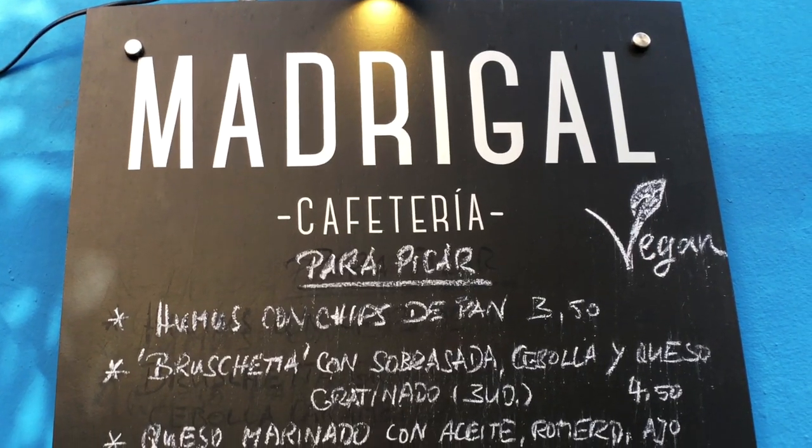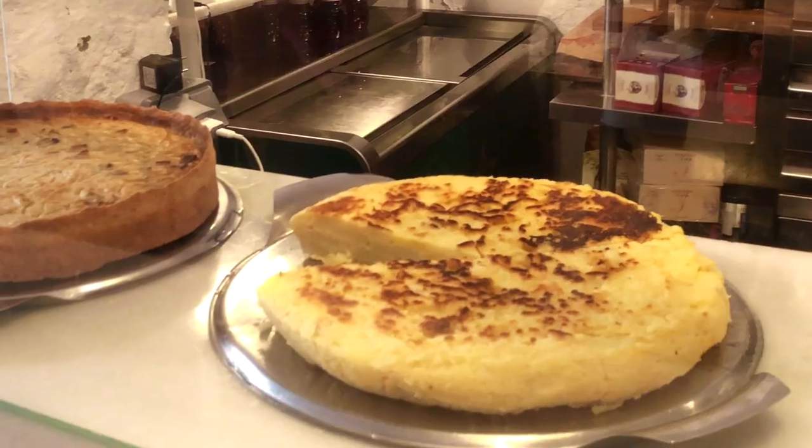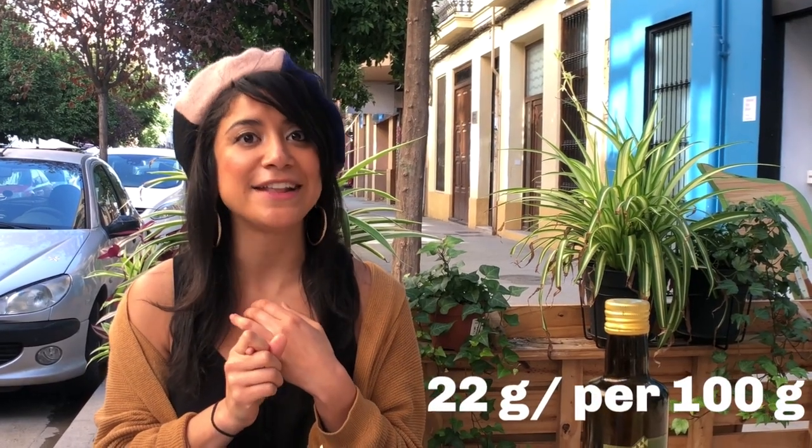So I'm here at Cafe Madrigal, in the trendy neighborhood of Ruzafa. The reason I'm here is because they serve an epic vegan tortilla española. Tortilla española typically has a lot of eggs in the traditional recipe. However, here they've mastered the texture and the flavor while keeping it vegan. What they do instead of eggs is use a chickpea flour mix that gives it that same texture — which means it's still packed with protein and it's a great substitution for omelets.